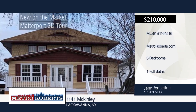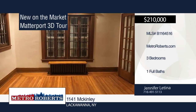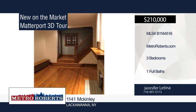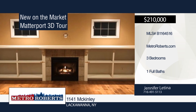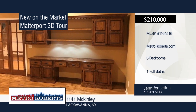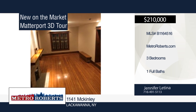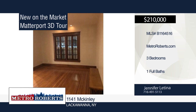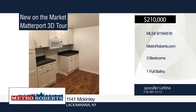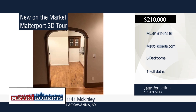Welcome to this beautiful and completely updated colonial nestled on McKinley Parkway. This home features three bedrooms, one bathroom, and almost 2,000 square feet. Gorgeous hardwood floors, doors, and windows can be found throughout. The large family room has built-in shelving and a gas fireplace. The covered back deck leads out to a large double lot. Call Jennifer Latina today to schedule your private showing. Matterport 3D tours can be viewed on MetroRoberts.com.